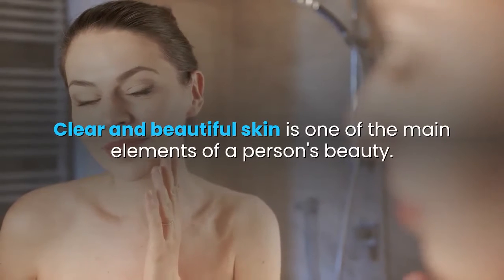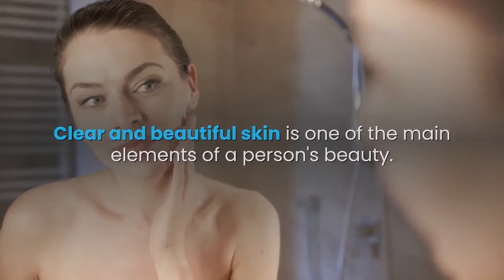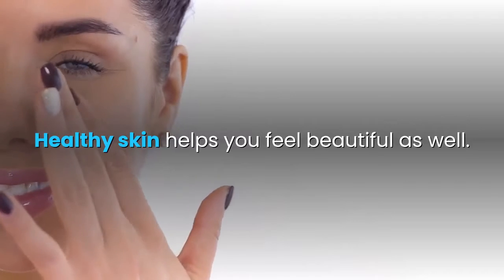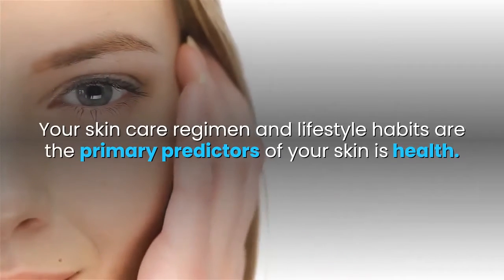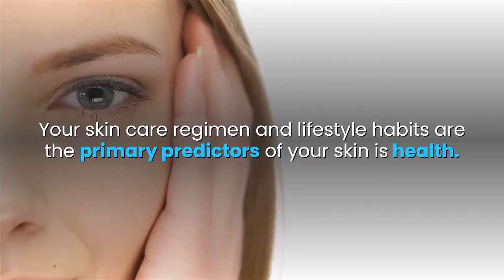Clear and beautiful skin is one of the main elements of a person's beauty. Healthy skin helps you feel beautiful as well. Your skin care regimen and lifestyle habits are the primary predictors of your skin's health.